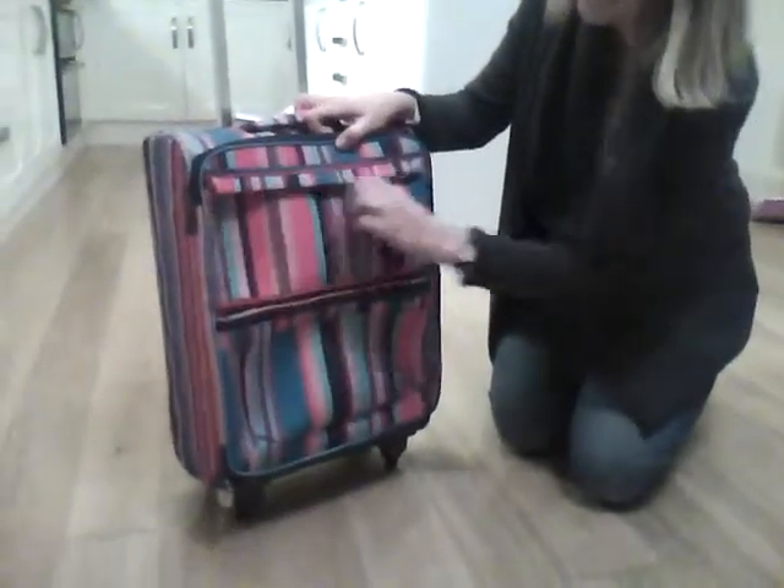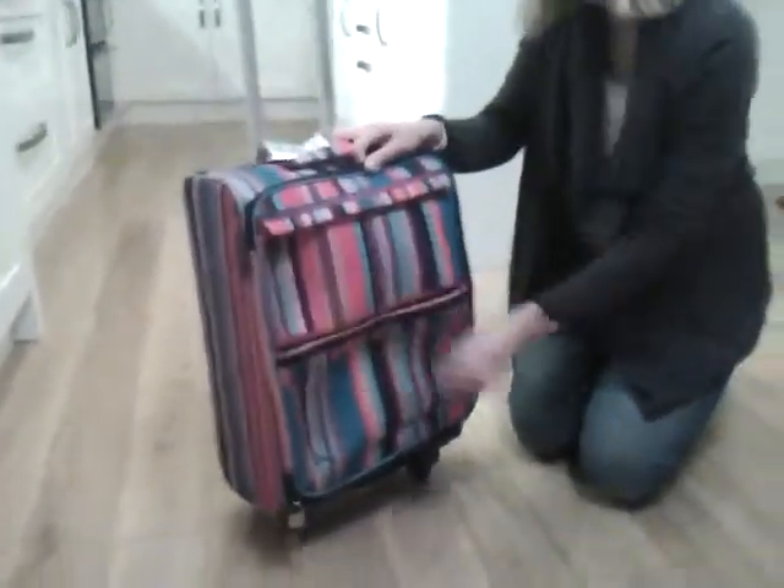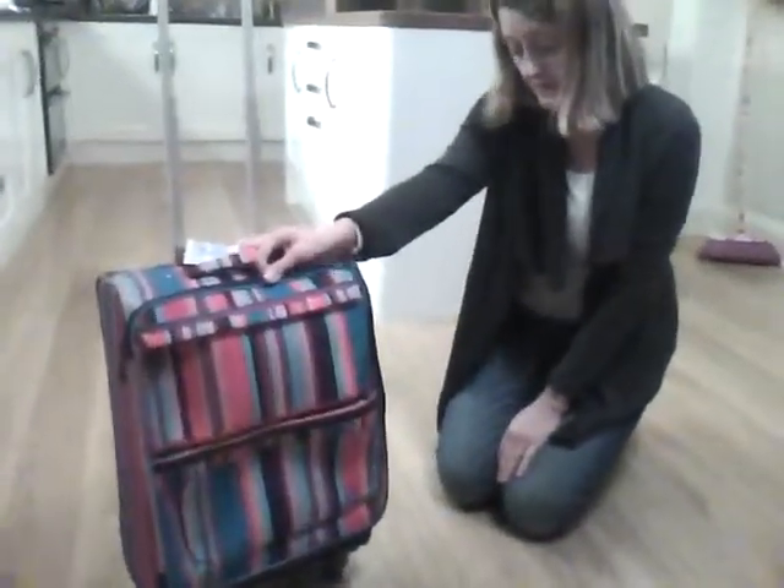The other useful thing to note about this piece of luggage is it does come with the Roxy one-year guarantee, which is always nice to know.